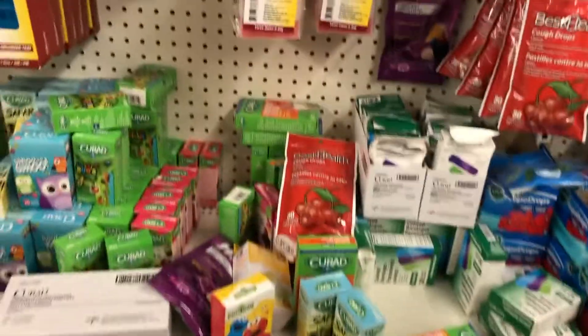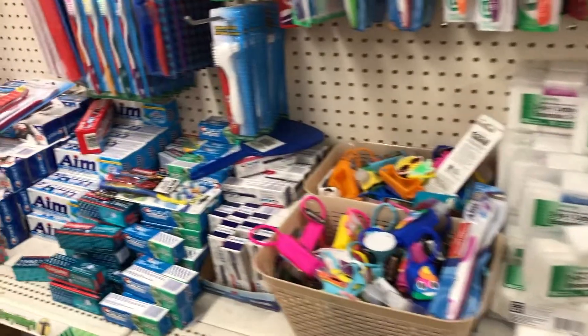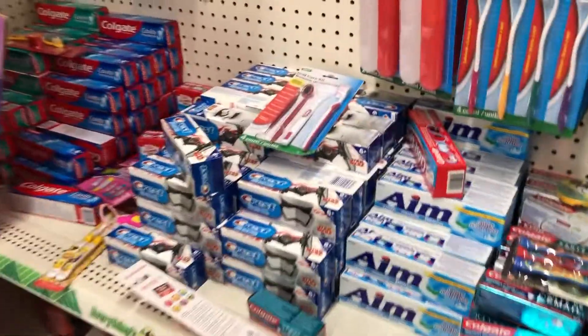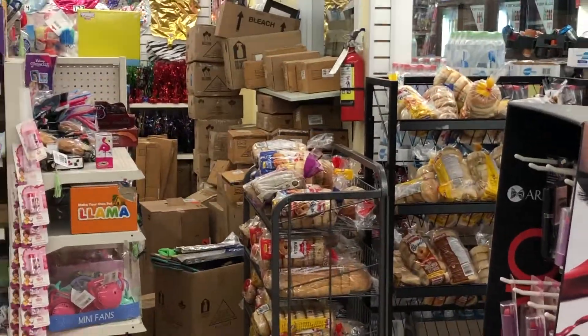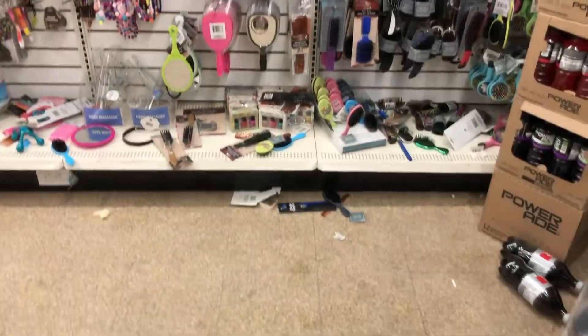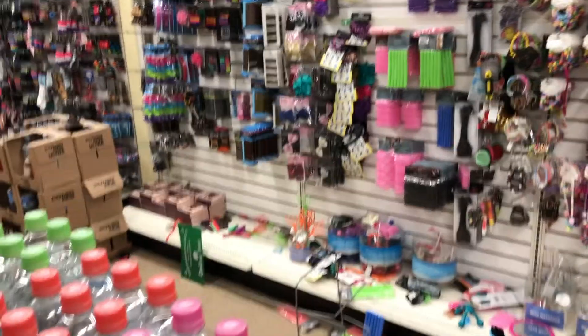Just everything thrown everywhere — very unshoppable, just a mess, stuff all over the floor. More boxes and more mess in the hair accessories area.